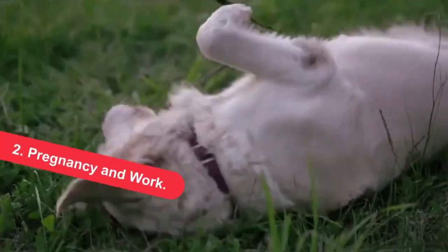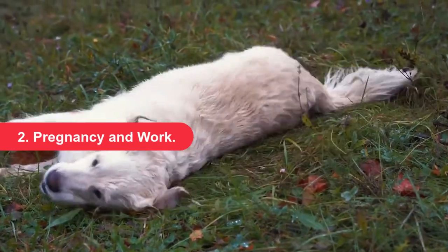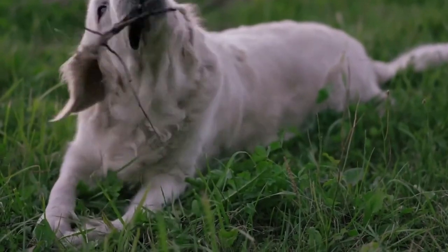Pregnancy and labor. A pregnant dog's vulva usually swells a week to a few days before she is ready to give birth. The dog will normally lick the area, which can stimulate labor. This is considered a normal part of canine pregnancy and birth.